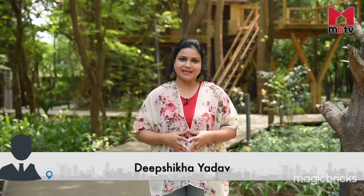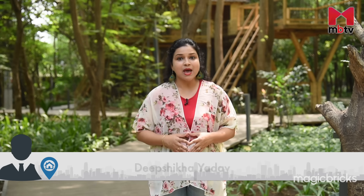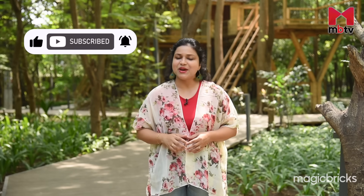Hi, I'm your host Deepshi Khayadav. Welcome back to MBTV's Property Pundits, wherein we will be discussing and decoding how to improve air quality inside your home. But before we proceed, let me remind you to subscribe to our channel MBTV and hit the bell icon for notifications.